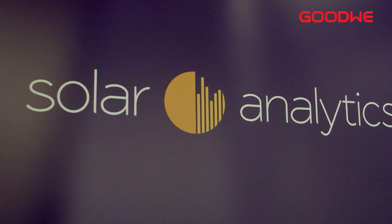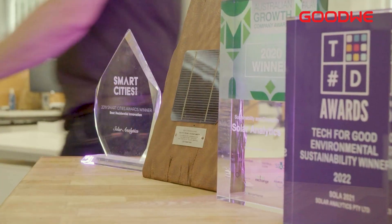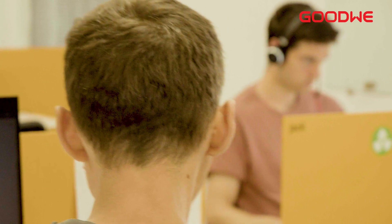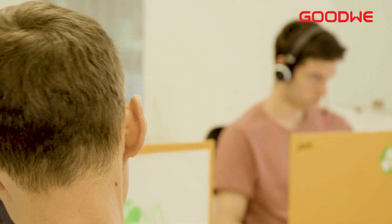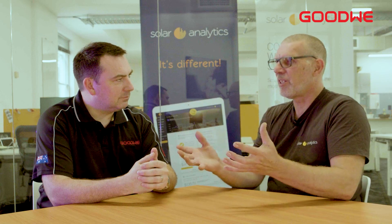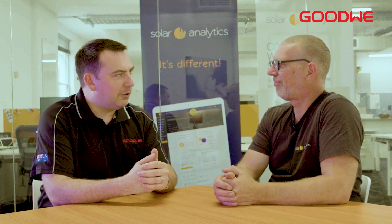Ten years old, Sydney-based — all we do is solar software. Australian-made company and you've generated your own solar software. That's right. Our mission is to help people get more from their solar, so everything we do is about building wonderful, simple dashboards.